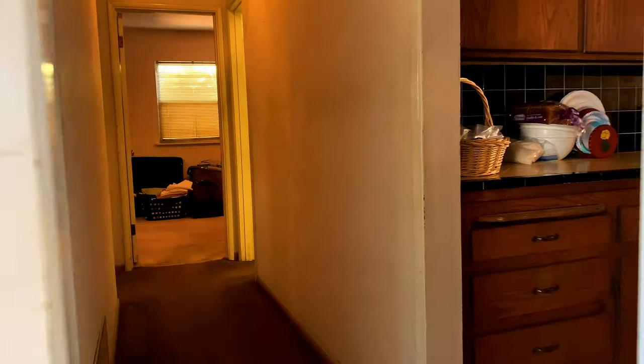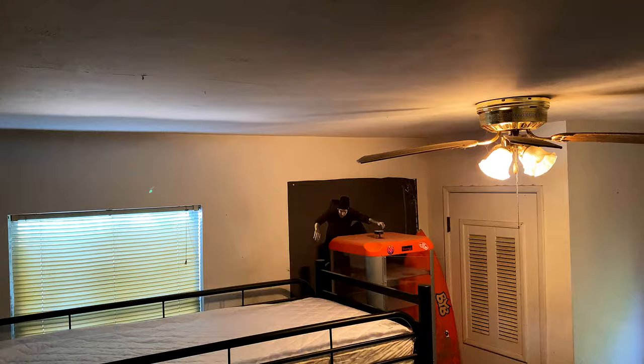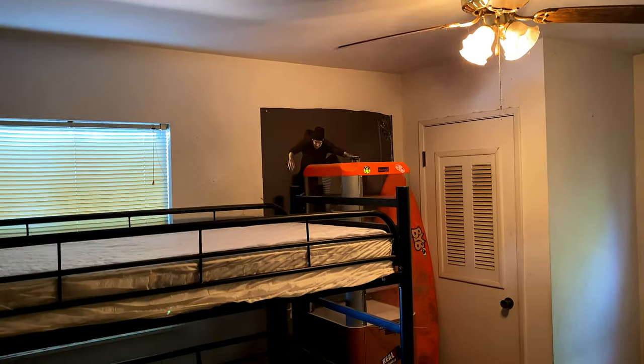Combined with a close proximity to downtown Chula Vista, both the 5 and 805 freeways, dining opportunities galore, and both public and private schools — make this home a diamond in the rough.